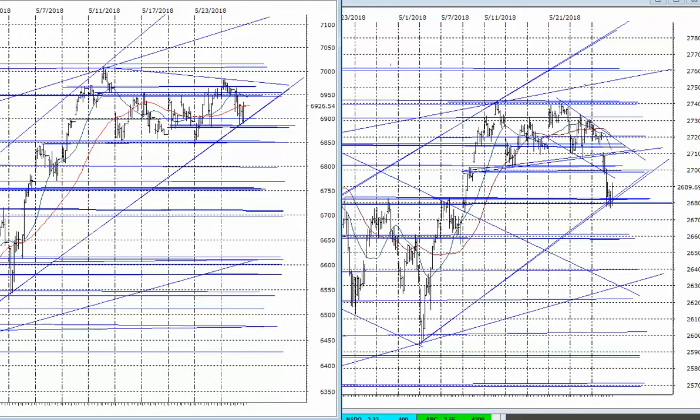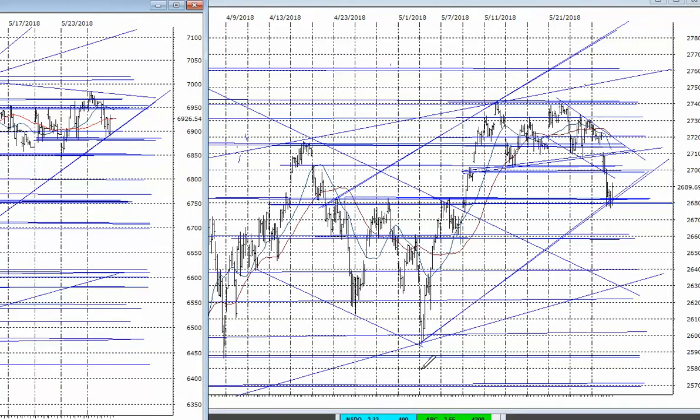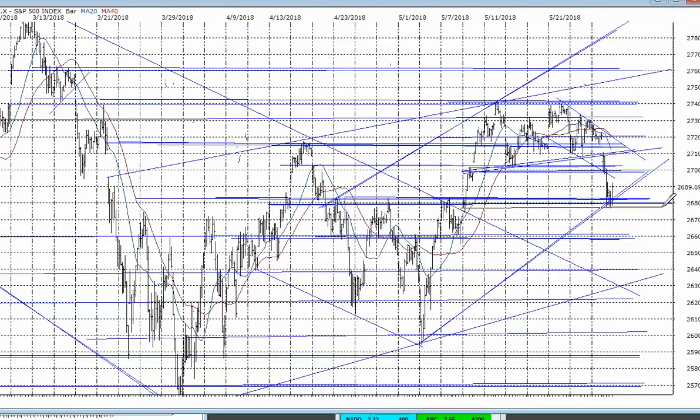Hello again everybody, it's Harry Boxer, the technical trader at techtrader.com. It's Tuesday the 29th of May. These are the charts of the day. The S&P in particular broke support and came down plunging to test the triple top that had broken out earlier, which is now support and also a parallel trend line. We did bounce off of it tonight, but if it moves quickly below that level tomorrow we could be at 2660 or even 2640.